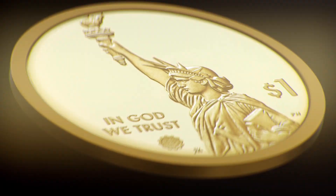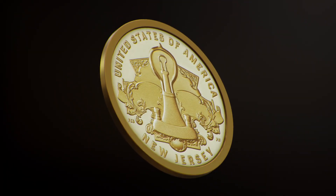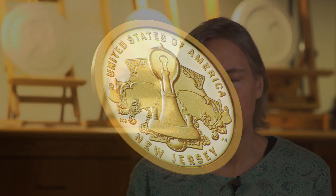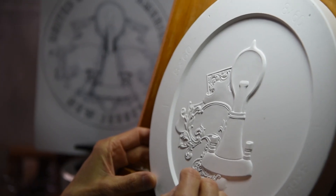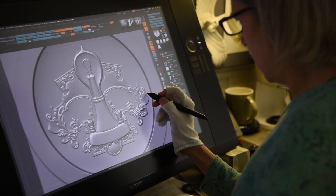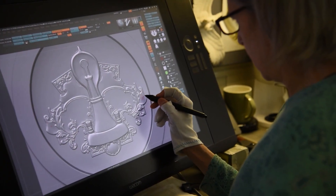It has been since I was a kid, so it was a really great opportunity to not only design but also sculpt something. I got to sculpt the 2019 American Innovation coin for New Jersey. It's a $1 coin and it features the Thomas Edison light bulb. The coin was neat because it had a lot of ornate scroll work from the time period.